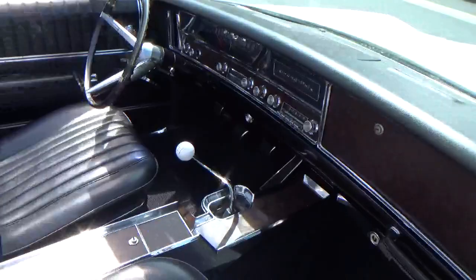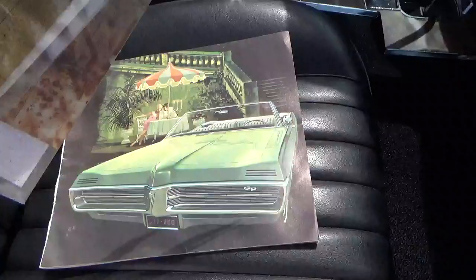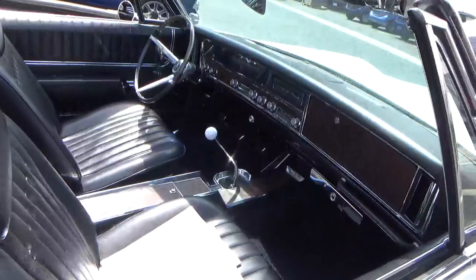It has original owner's manuals, build sheets, trunk tank sheet, original brochures, original owner's manuals with a Protecto Plate, bucket seats, and has the console.